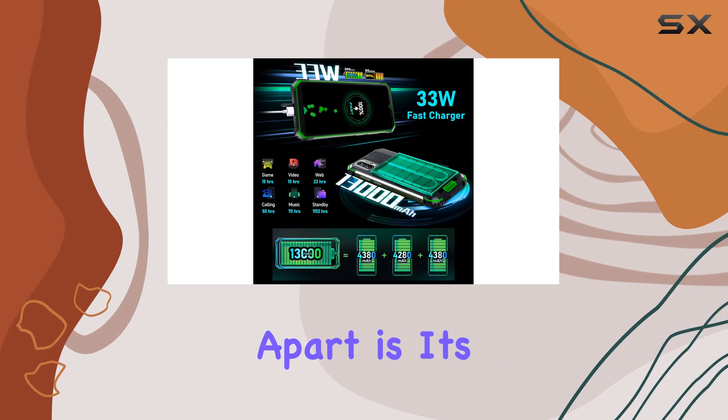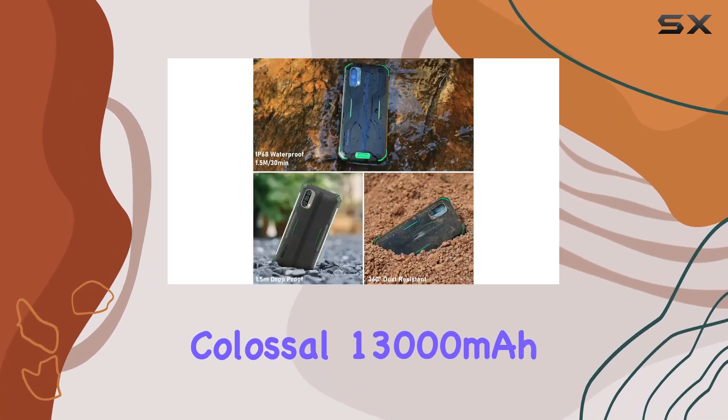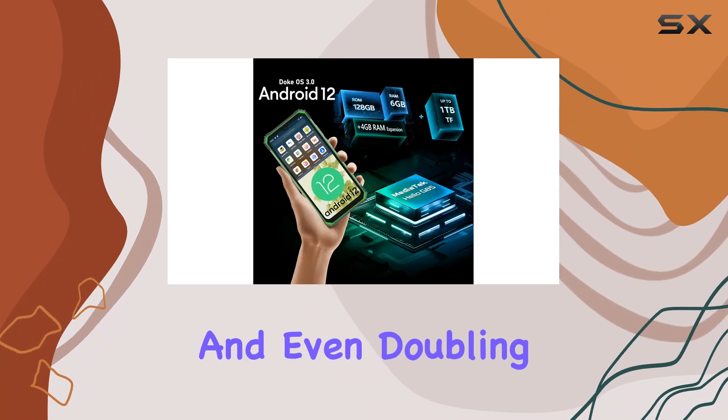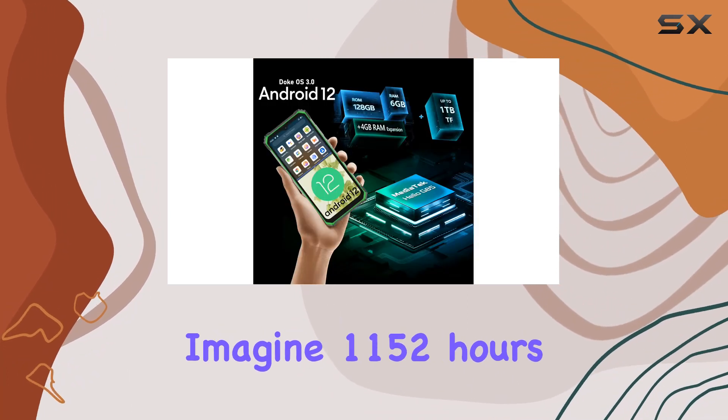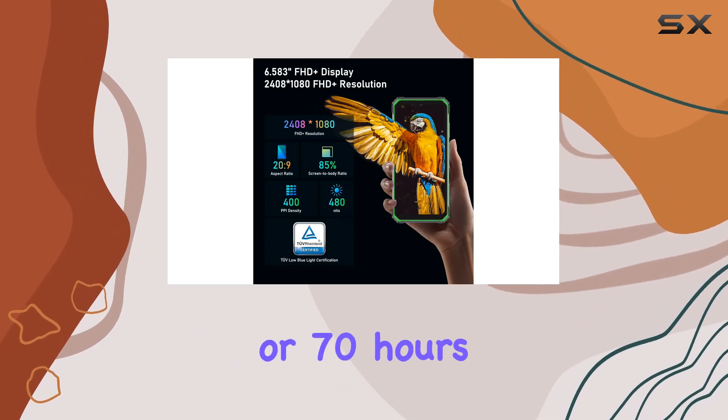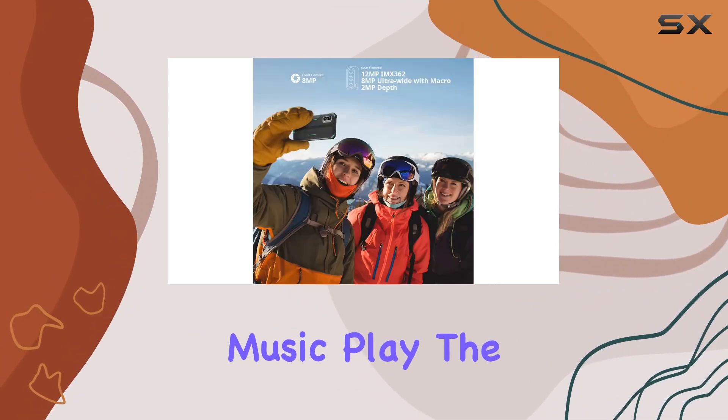What sets this phone apart is its colossal 13,000mAh battery, supporting 33W fast charging and even doubling up as an OTG reverse charger. Imagine 1,152 hours of standby time or 70 hours of continuous music playback.